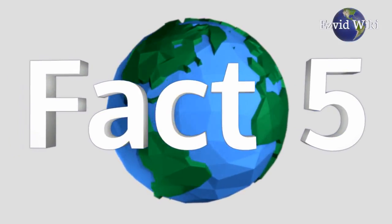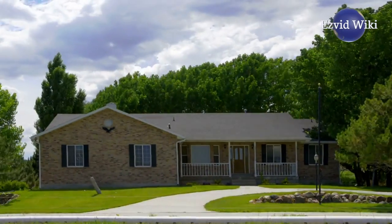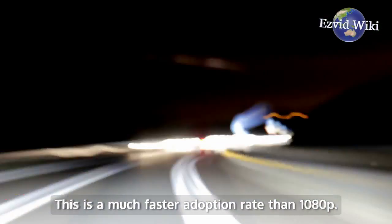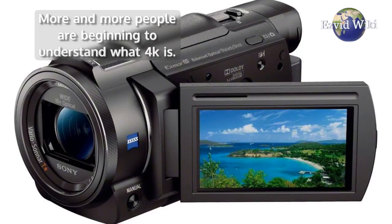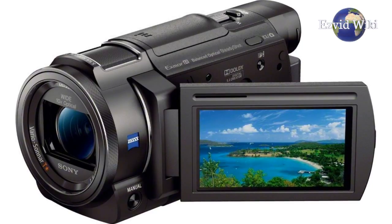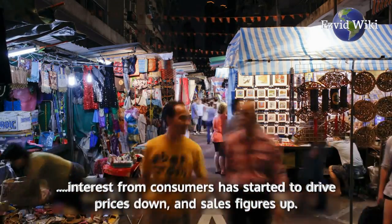Fact number 5. By the year 2025, more than half of all the households in the US will have a 4K TV. This is a much faster adoption rate than 1080p. More and more people are beginning to understand what 4K is. The increased interest from consumers has started to drive prices down, and sales figures up.